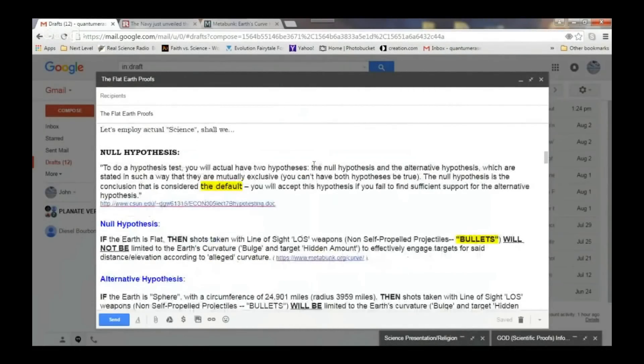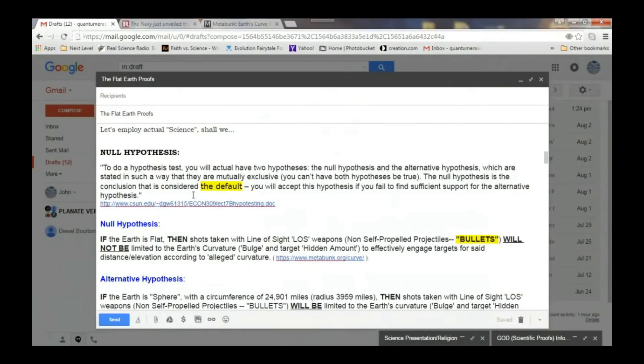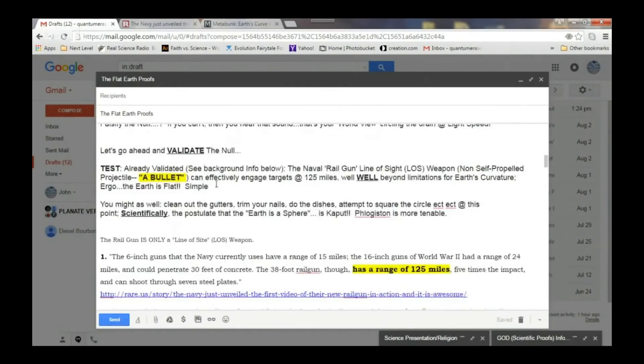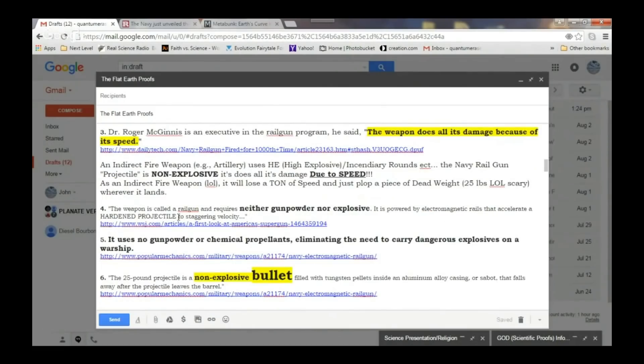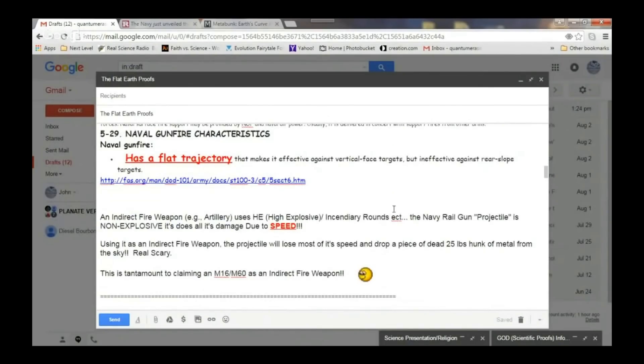Let's employ some actual science. Like I said before, we went over this a few times in past videos — the null hypothesis. To do a hypothesis test, Quantum Eraser constructs a null hypothesis and an alternative hypothesis, both of which are fatally flawed. Quantum Eraser has assumed that somehow the Navy has come up with a gun which fires a projectile immune to the effects of gravity — that the projectile can leave the barrel of the railgun and just fly parallel to the surface of the earth forever. What in the hell is wrong with you? Let's listen to this for a while and then we'll show you what really goes on.